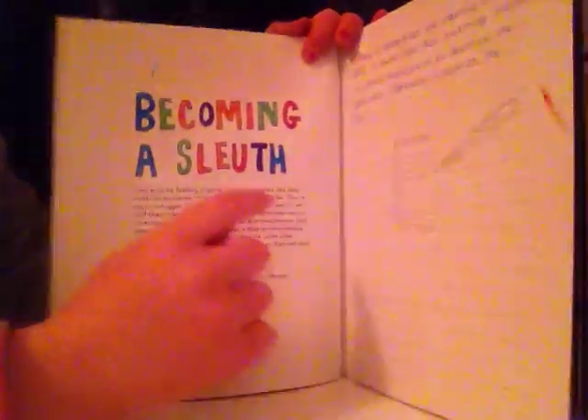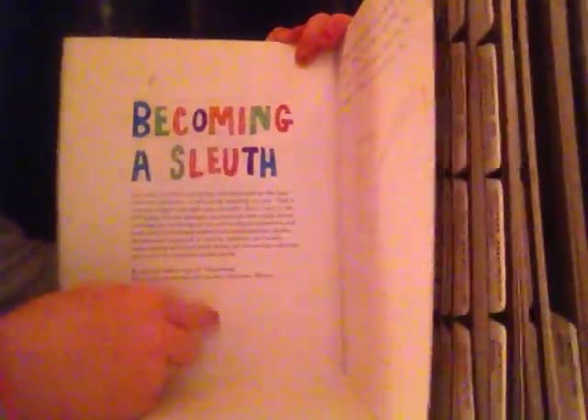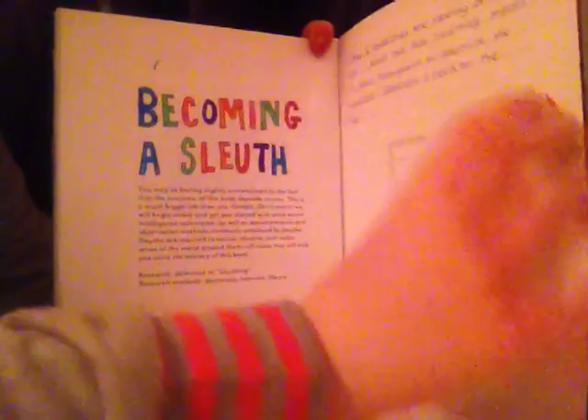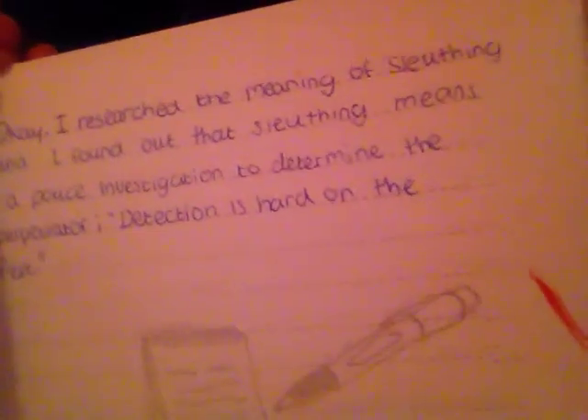This one is 'Becoming a Sleuth' — I think it says sleuth because these are two O's. It says to research the definition of sleuthing, and I put that I researched the meaning of sleuthing and found out that sleuthing means a police investigation. And the next page is my favourite one so far because it took the most time.